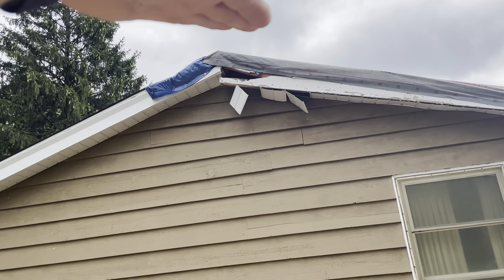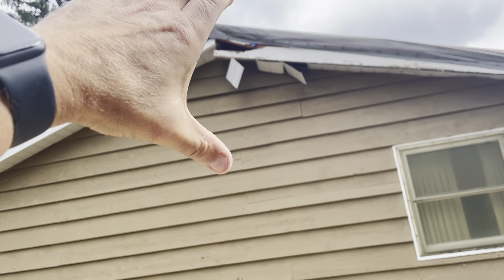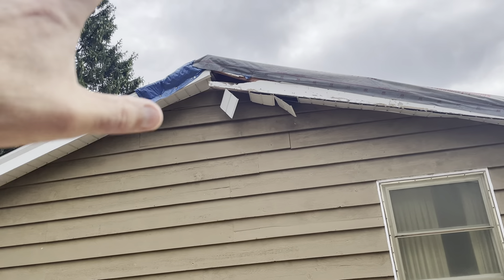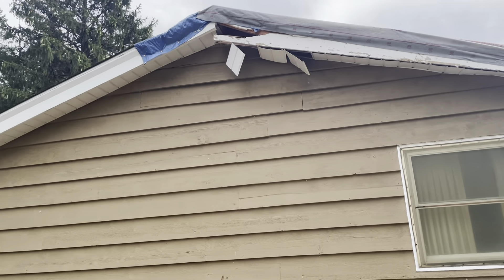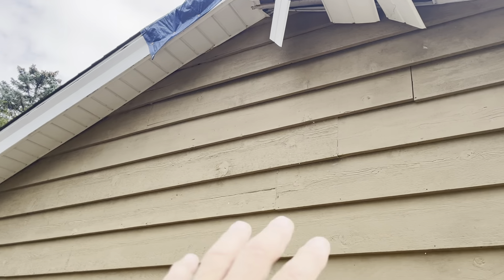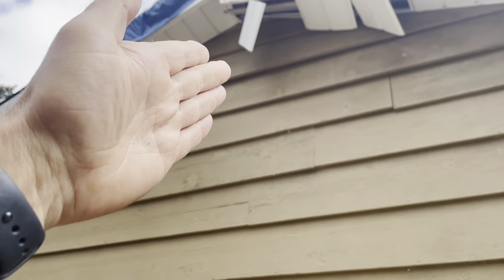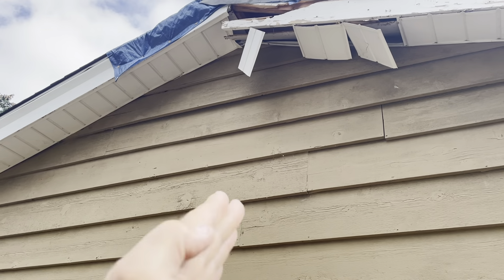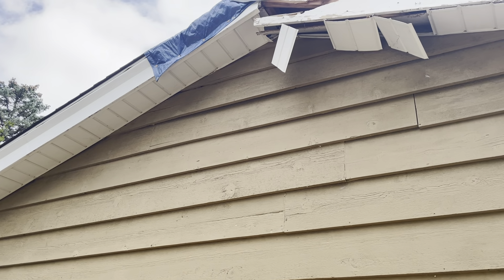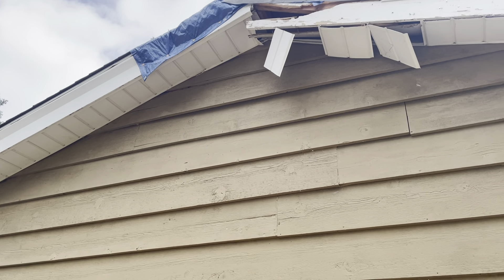It pushed this whole section down and basically compressed these areas. After the roof and structural members up there are taken care of, I'm probably going to have to rip off this siding to find out if we've got cracked rafters supporting the walls. The company that did this doesn't want to provide their insurance information, leading me to believe they might not have it.